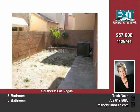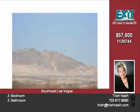For more information and to schedule an appointment to view this home, call Michael at 702-300-8524, or see it on the web at www.trishnash.com.